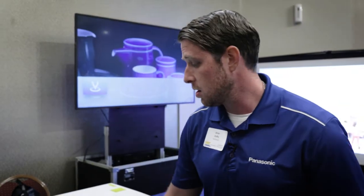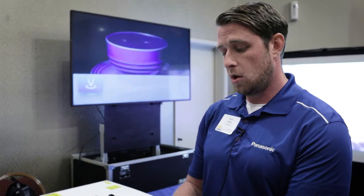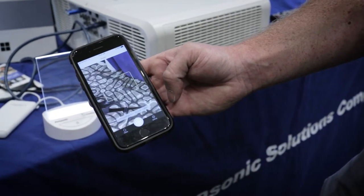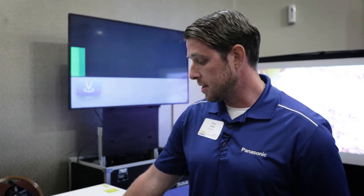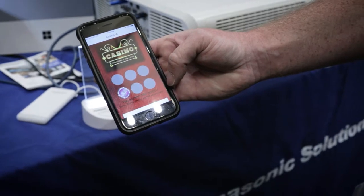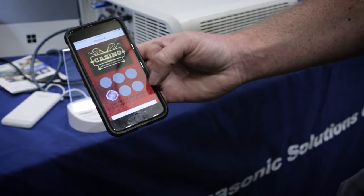To show you up close what that looks like, I have my personal phone and I'll open up our LinkRay app. Here I just have a standard light source that is modulating a strobe light that the human eye cannot detect, but it can be picked up on any camera phone. As I scan this item, I'm able to get live information based on that.